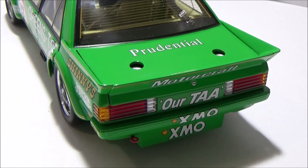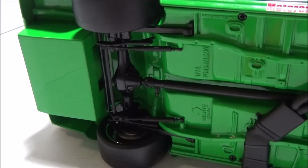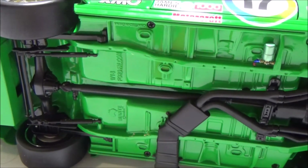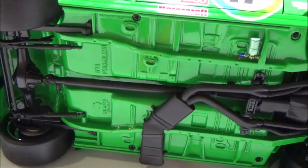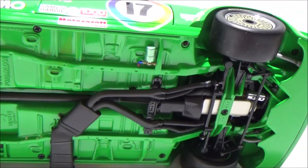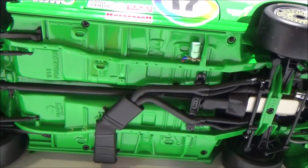Now we'll have a look underneath the car. Looking underneath, you've got the fuel sump, the diff there. Very green underneath this car. Then you've got the exhaust system, the transmission, then the engine, and all the control arms. That's underneath the car, and now we'll have a look at the interior.